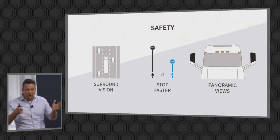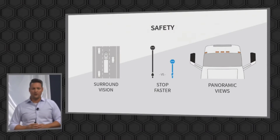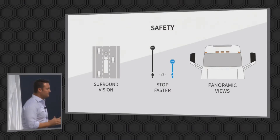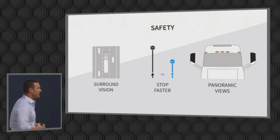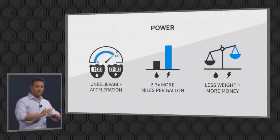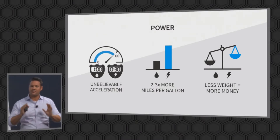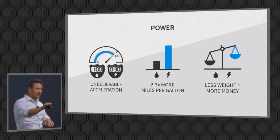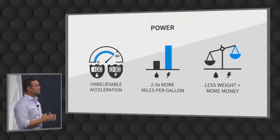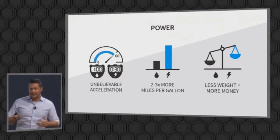Now all these are coming into this. The fact that we can control our electric motors, which are on every wheel, within about 30 milliseconds — that gives us a unique ability of safety that no other diesel could ever dream of having. The power is unbelievable acceleration. With an electric motor, it's instant. You don't have to wait for it. Within 30 milliseconds, that truck will start to propel forward. You couldn't dream of having that with a diesel or any other truck. It's two to three times more miles per gallon, and that means less weight.